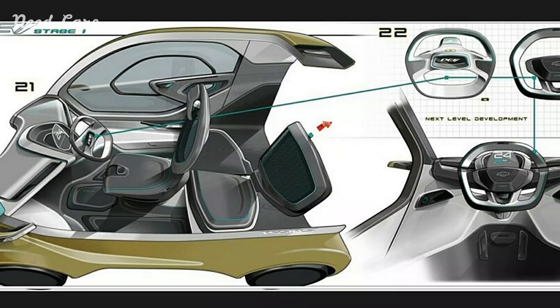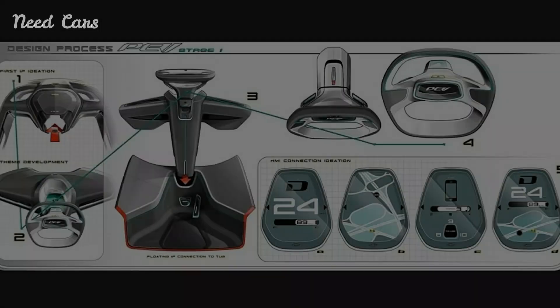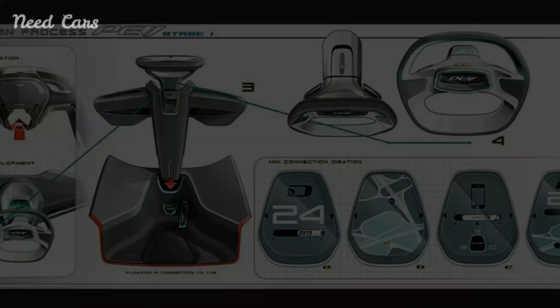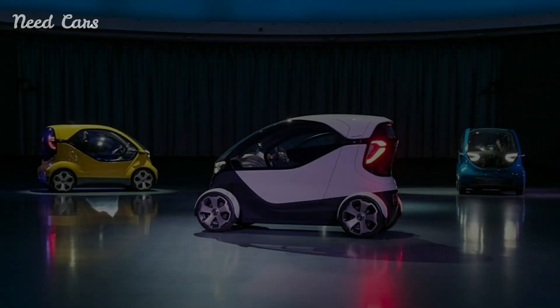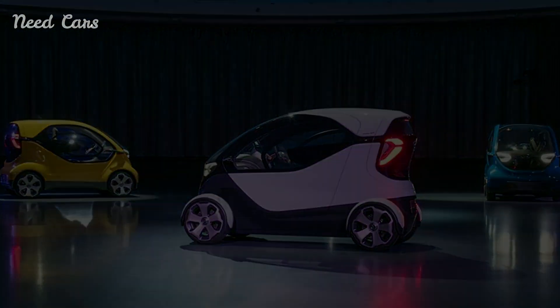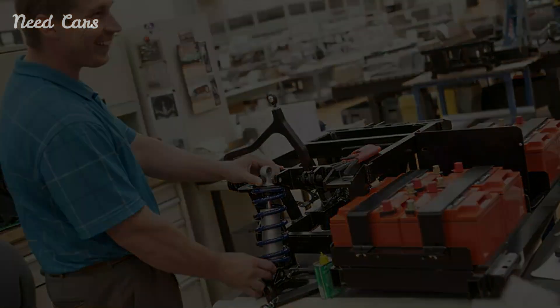While details remain scarce, these concepts were designed as Chevrolets and emerged from studios in Michigan and California. Notably, GM highlighted their ability to nose into curbs, optimizing precious urban parking space. Unlike many conceptual designs, running prototypes were constructed to showcase efficiency, interior spaciousness, and the potential for an enjoyable driving experience.